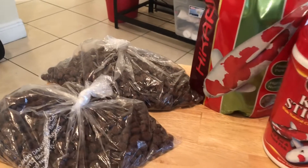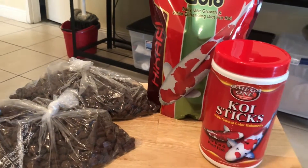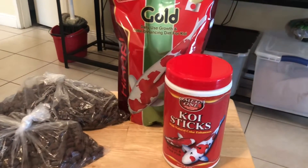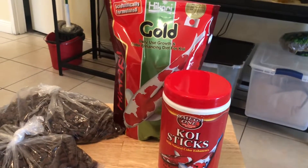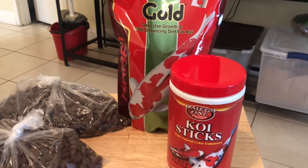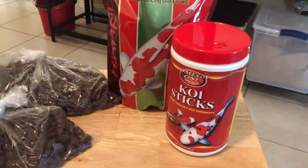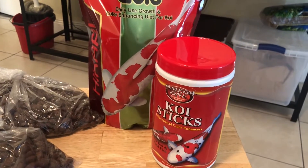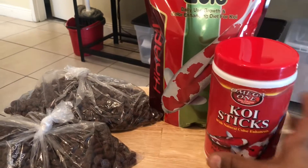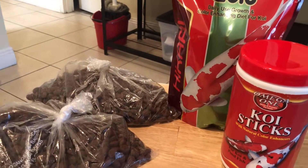I'll mix the Missouri Crocodile Pellets and the Hikari Koi Gold and feed that mixture about once or twice a week at least. The Omega One Koi Sticks they'll get about once a week. That way they're getting all their protein, vitamin A, vitamin E, vitamin D3 — and of course they already have their UVB bulbs. On top of the pellets, they get live foods: grasshoppers, roaches, crickets, fish, worms, cut fish, chunks of beef heart, chicken liver, chicken hearts — all sorts of things. They're really good to go.